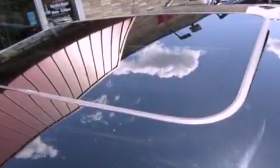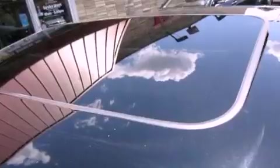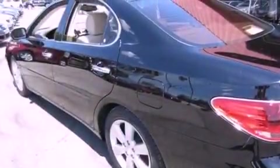Additional features include fog lamps, an anti-lock braking system, air conditioning, and leather seats that provide great support and create an overall luxurious feel.